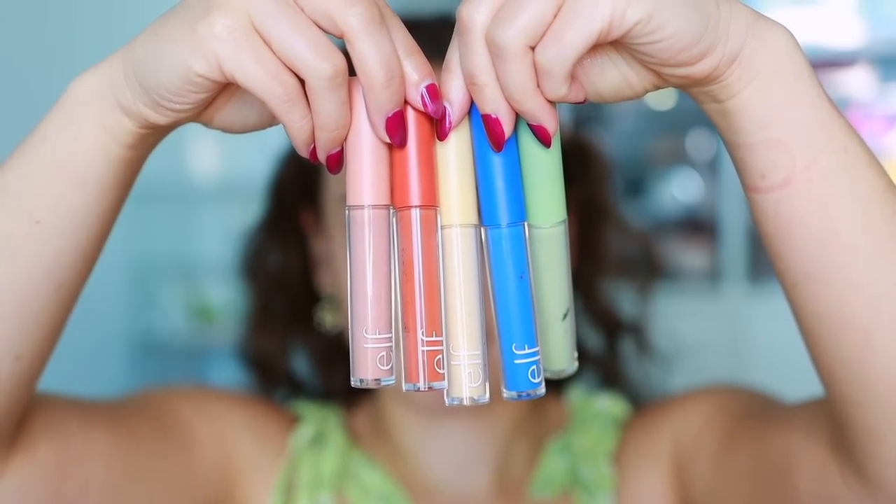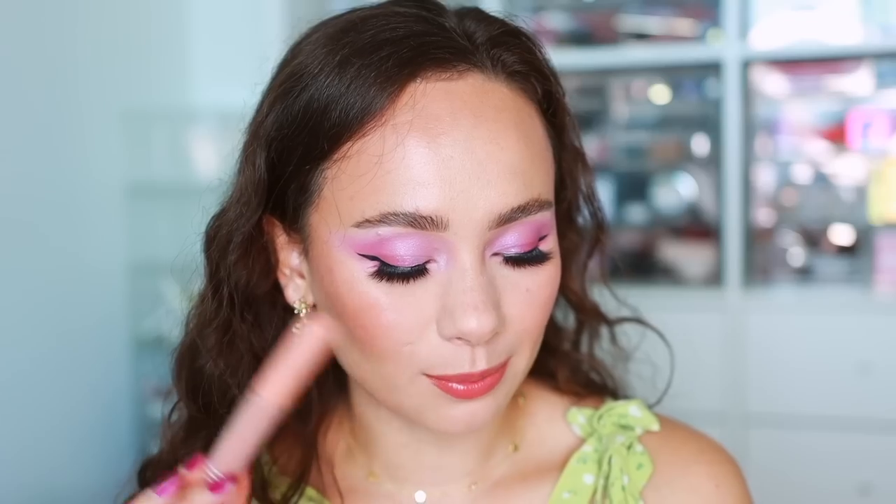I've also been reaching for the ELF Camo Color Correctors a lot. They're so versatile — I mix them into foundations or concealers to adjust tone, or use them for traditional color correcting. The formula is creamy and lightweight and doesn't disrupt the consistency of other products. I use green for blemishes, peach for under eyes, orange to warm up a foundation, blue to cool it down, and yellow for general color correcting. All shades are very useful, especially for beginners, and they're very affordable.